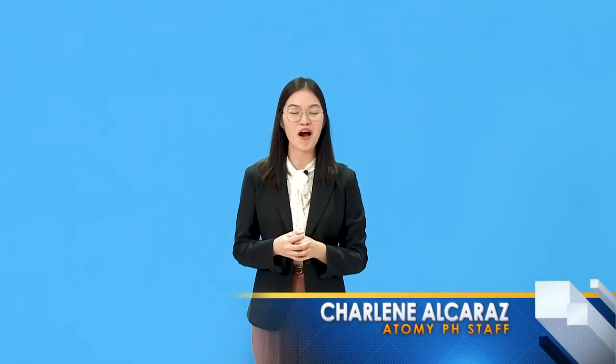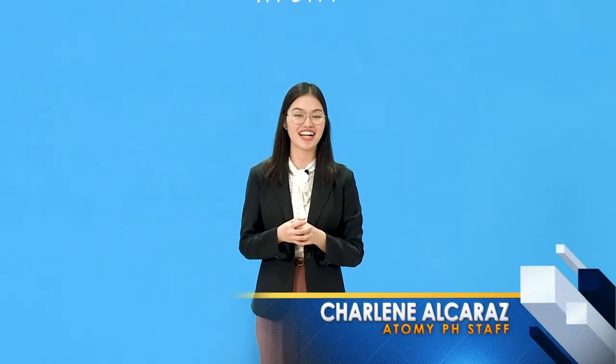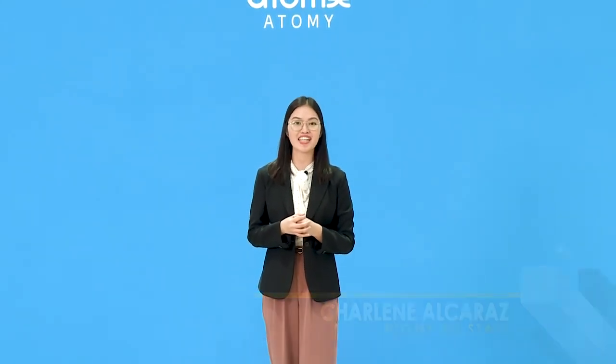Atomy Pickup Center has many other services which can help all members in doing the Atomy business. Everyone is welcome here in our pickup center. You may be a potential business partner or an Atomy lover. Isn't that amazing? So thank you everyone for joining me in this virtual tour. We're all excited to see you here. Maraming salamat po!